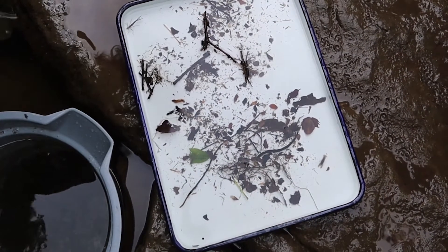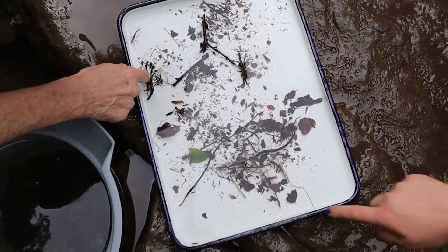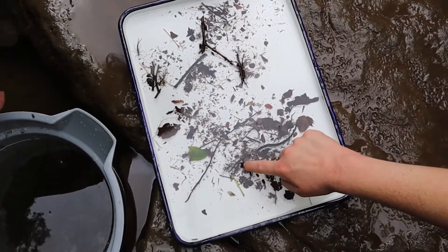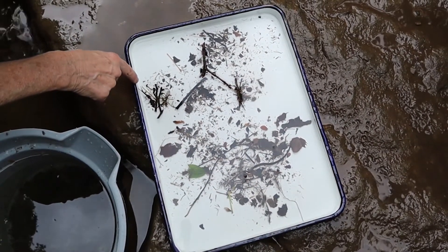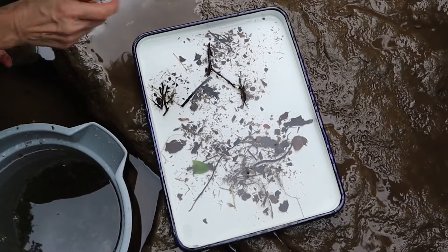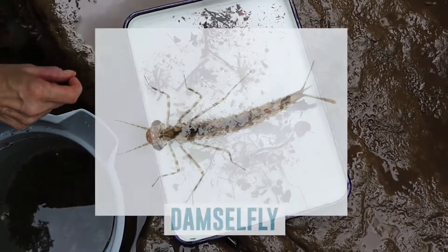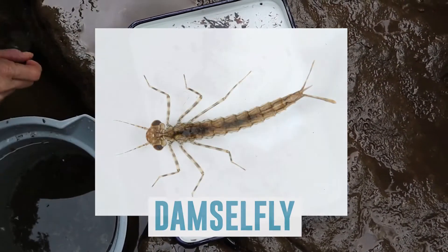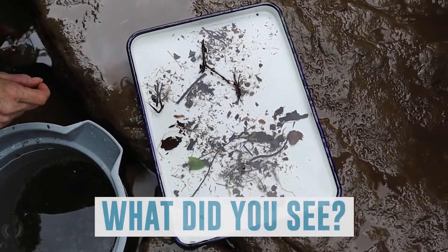Let's take a minute to observe some of the benthic macroinvertebrates that we collected today. While I was observing, I saw a damselfly and a crayfish. Did you see anything else while you were observing the tray?